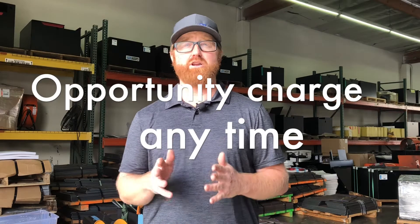With lithium, you can opportunity charge anytime. Plug in during a coffee break, over lunch, or overnight. Any downtime is fair game to charge the lithium-ion battery.